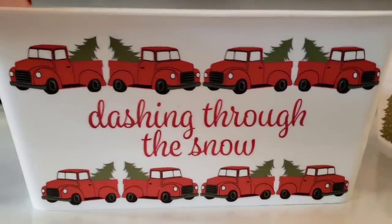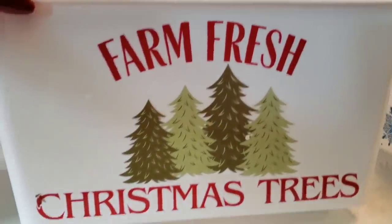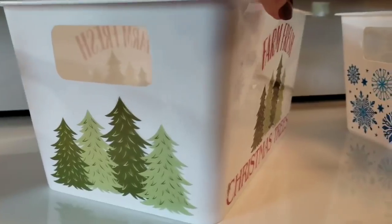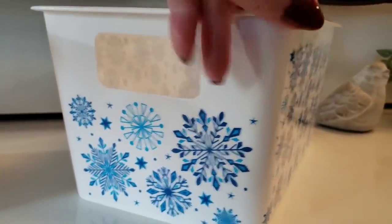Look at these plastic tubs — oh my gosh, they are huge. 'Farm Fresh Christmas Trees.' And the snowflakes. So cute.